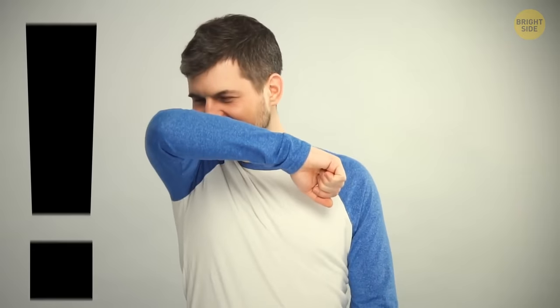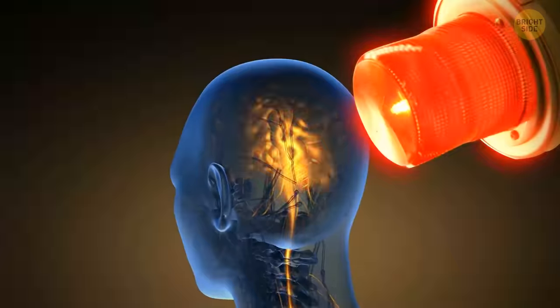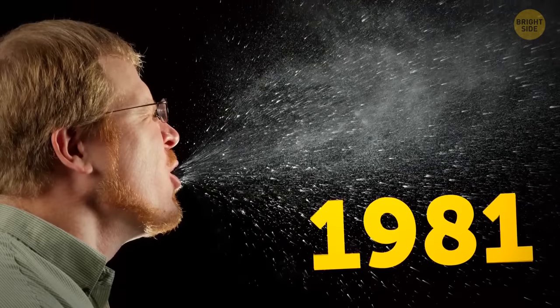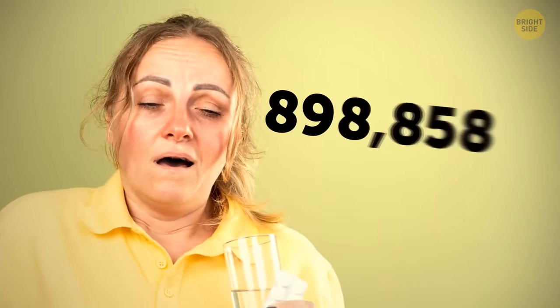If you don't want to sneeze, press the skin on the bridge of your nose with your fingers. When you do it, your brain receives an alarm signal — very quickly it puts the brakes on all other processes, including the sneezing reflex. By the way, the longest sneezing fit was recorded in 1981. It lasted for 976 days. During this time, a woman from the UK sneezed more than a million times.